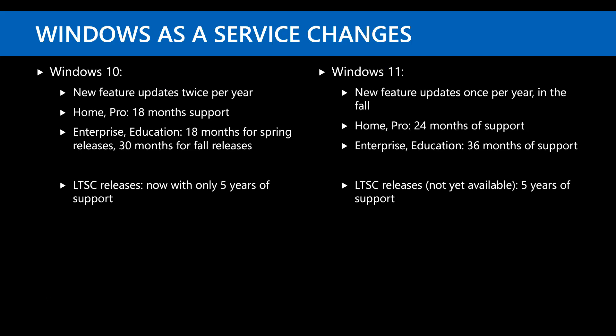Windows as a Service with Windows 10 meant two feature updates a year. With Windows 11, it's now only one feature update per year in the fall. Home and Pro get 24 months of support, Enterprise and Education get 36 months, and LTSC will still get five years. The big debate for enterprises will be whether to deploy each annual update or do every other year.